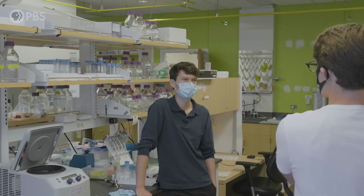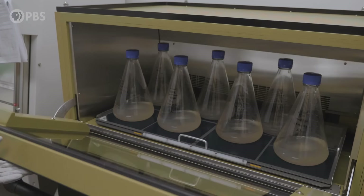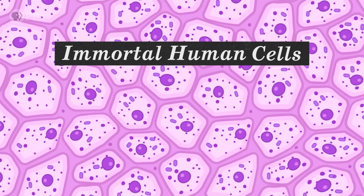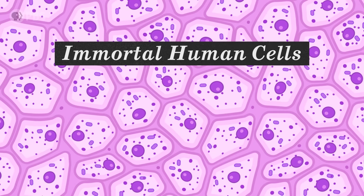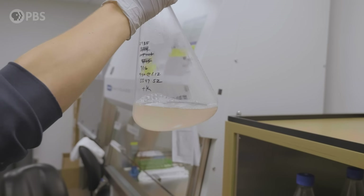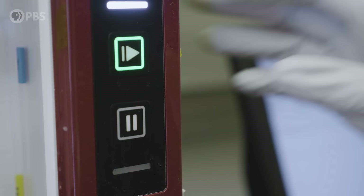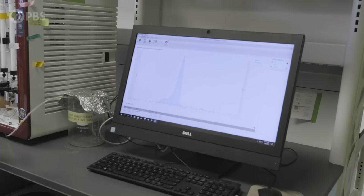How do you get from there to making the actual spike protein? Scientists grow special immortal human cells outside the body and use them as factories. They put a modified gene for the spike protein into those cells, take the resulting liquid, run it through special purification machines, and are able to isolate a pure sample of their spike protein.